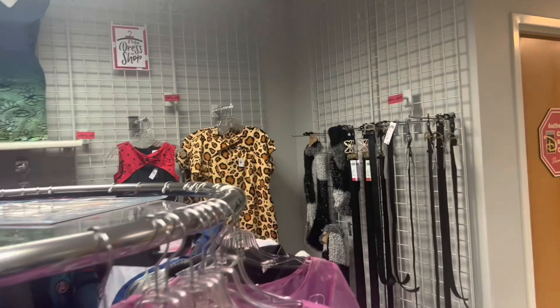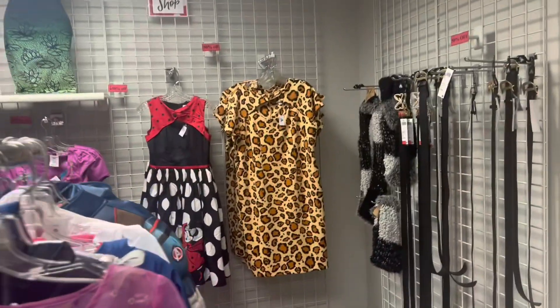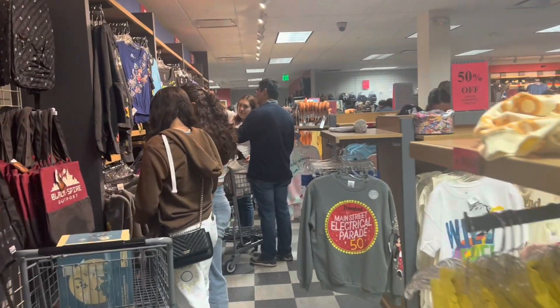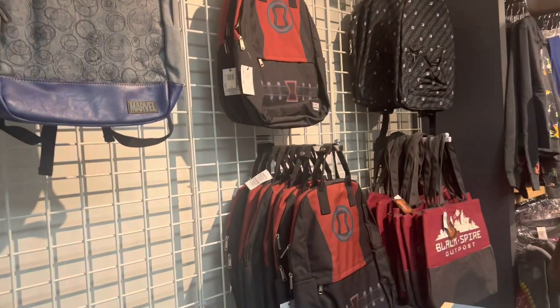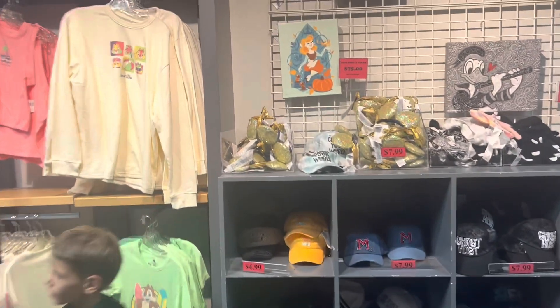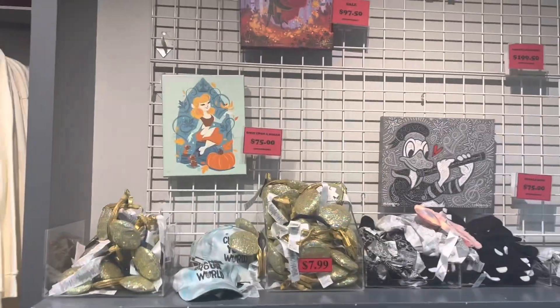And the dresses — look at that, those are really cool. Star Wars! They actually have Walt Disney World merchandise here too. I don't think they're usually here — that's kind of interesting.